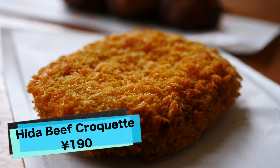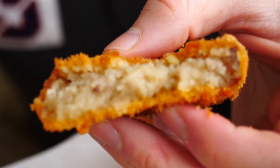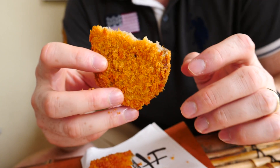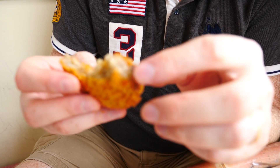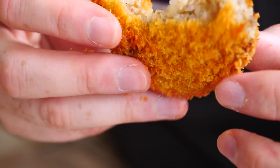Sam is going to try the croquette. I'm going to break it in half — this one was 190 yen, so it's the cheapest thing we've got so far. You can see a lot of potato in there — a very thick amount of potato. There's probably just a scant amount of the hita beef, which is what keeps the price low. Oh yeah, that is really good! Super crunchy on the outside, and in the middle it's basically a mashed potato consistency. I'm not tasting a lot of beef — it's very sparingly put inside the mash — but it tastes really good.